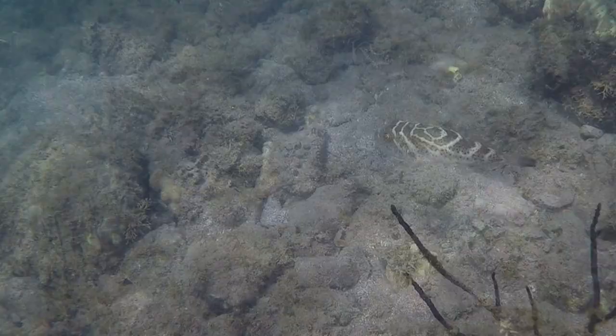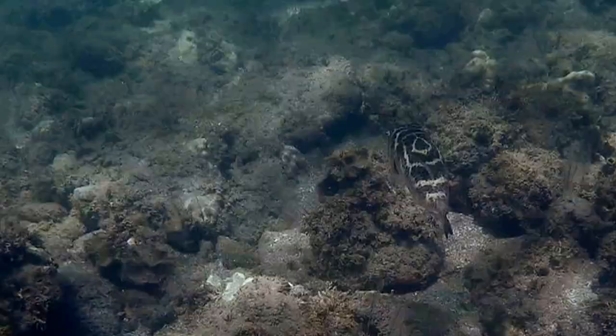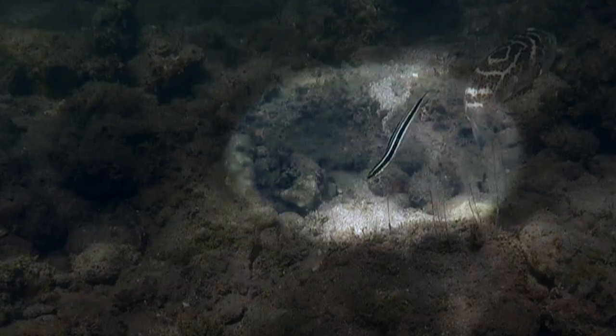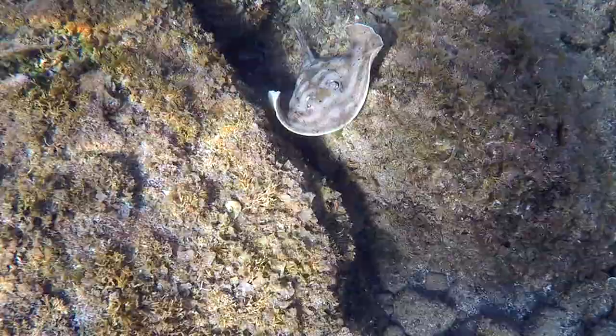There are several varieties of puffers here, and I was following this little bullseye puffer when out of nowhere, a baby eel sprang out and attacked him. See that? Watch it again in slow motion. Ouch! That's how fast things can change around here.